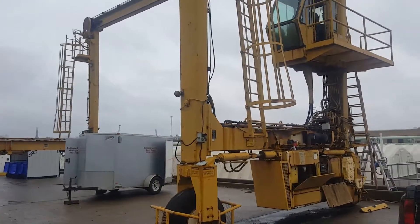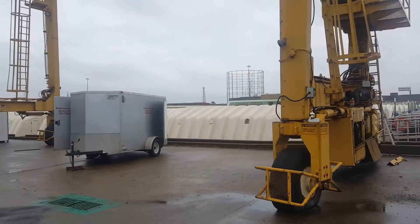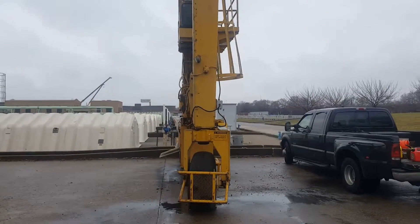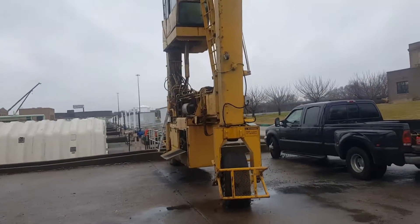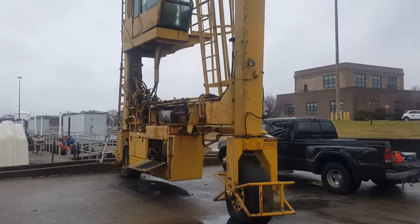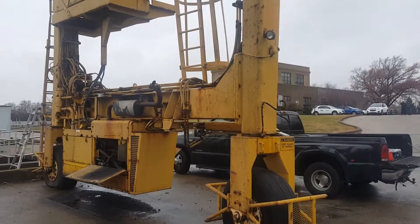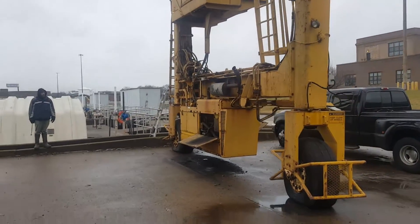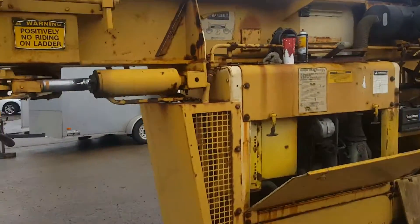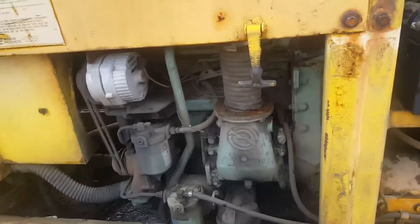Well, I think we've seen everything we need to see. Everything looks like it's functional. The biggest thing I see right off the bat is whatever the linkage problem is up in the cab for this traverse — we'll have to address that. The drive brakes are definitely sticking, which is not at all unexpected. The motor sounds pretty good.